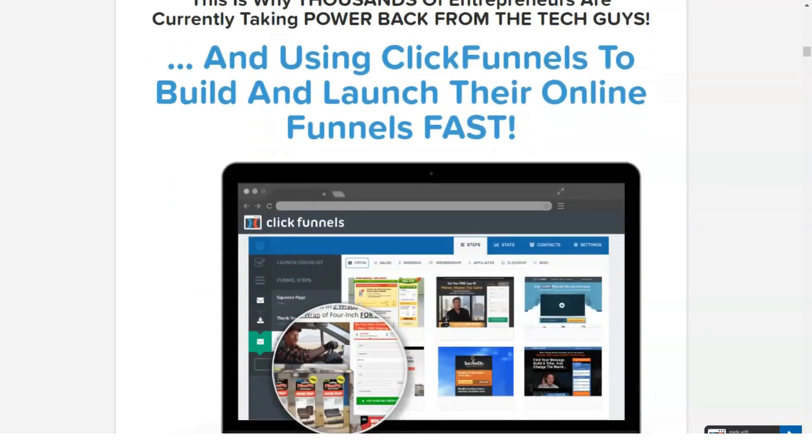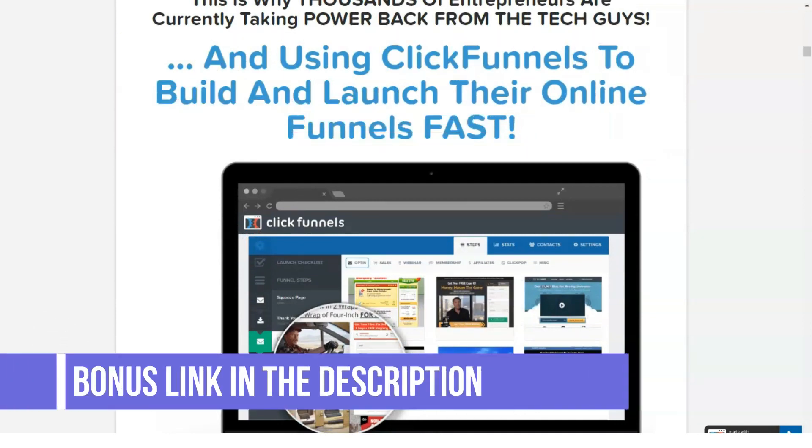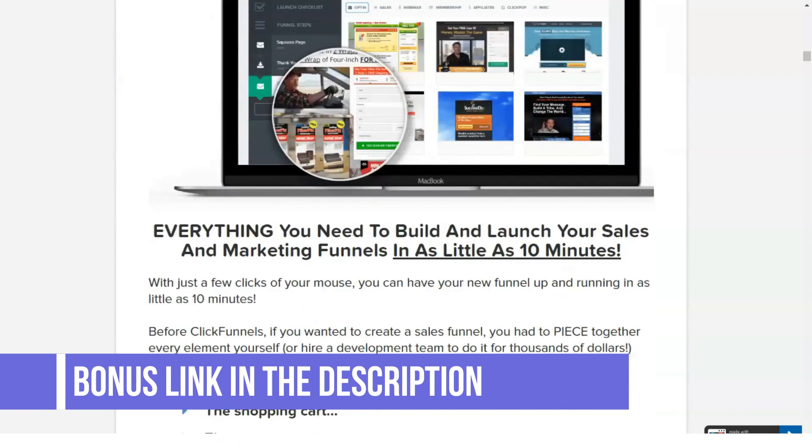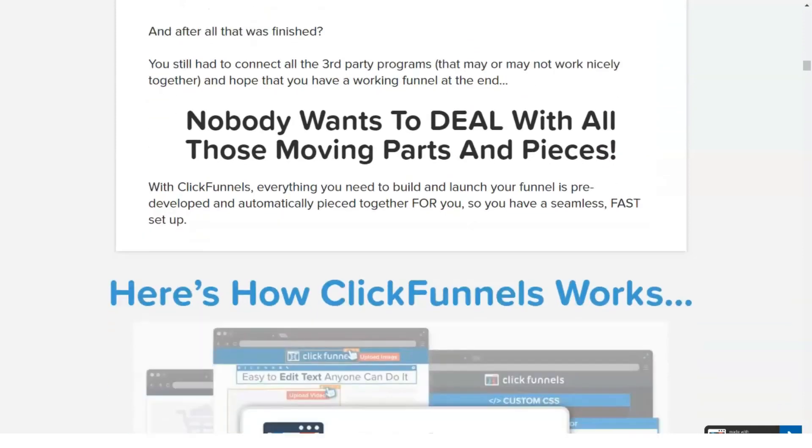Action Bar, A/B Testing, Auto Responders, CRM Integration, Conversion Rate Optimization, Conversion Tracking, Custom Landing Pages, Customer Database, Drag-and-Drop Interface, Email Tracking, Monitoring, and Performance Reporting.